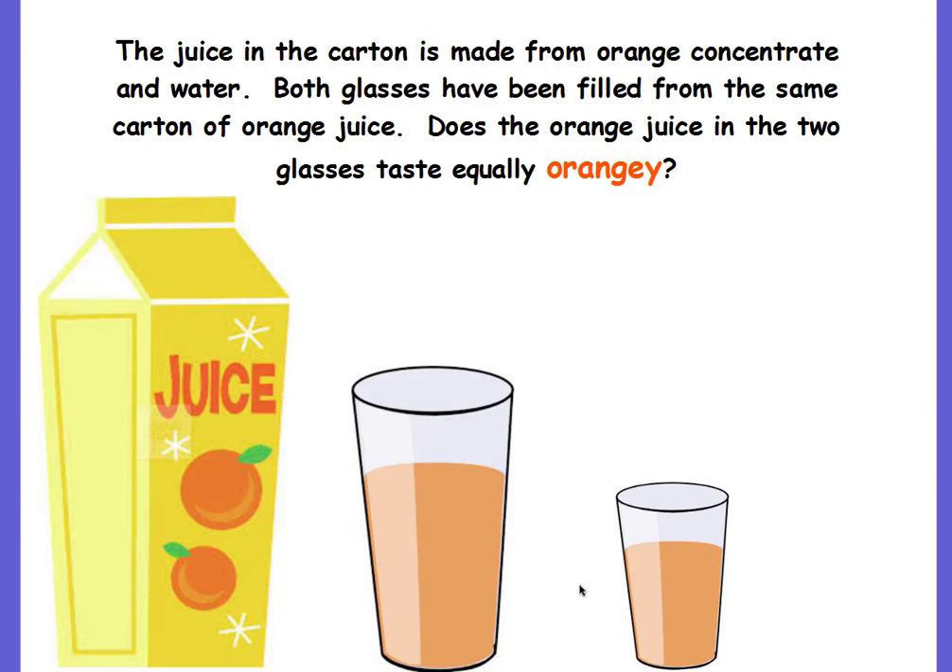Are their flavors going to be the same? Are they going to taste the same? Yes, they will taste the same. They're coming from the same carton. The only difference is that one glass has more juice than the other, but the ratio of orange concentrate to water is the same for both glasses. Therefore, it's the same flavor, the same oranginess.